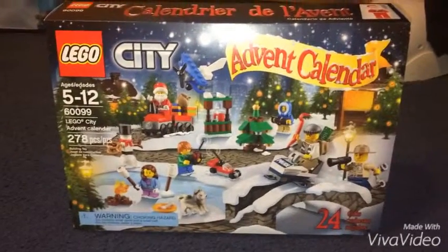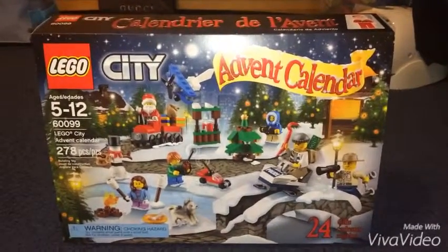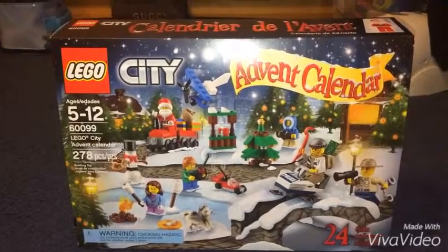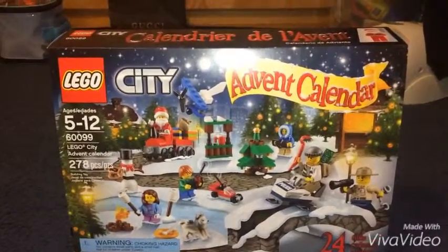Hey what's up guys, I'm AZCardFan, Christmas month episode 33. Today I'm going to be doing day 15 of my Lego Advent Calendar.